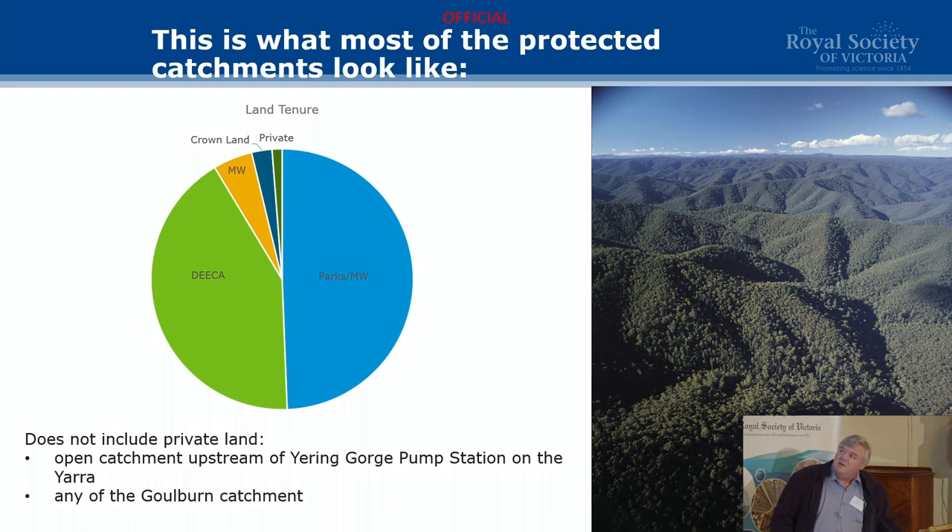I put up the land tenure pie chart because a lot of people are under the impression that we directly manage these catchment areas, which is around 155,000 hectares — we don't. Parks Victoria manages the bulk of it; Upper Yarra, for example, is a national park. We have a significant say because under the Parks Act, water is of paramount consideration. DECA manages all the state forests, which includes the tributaries and Thompson. We can also theoretically take water from the Goulburn catchment, although we never have.